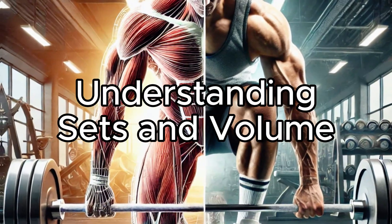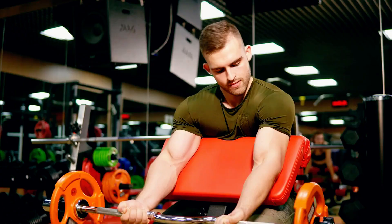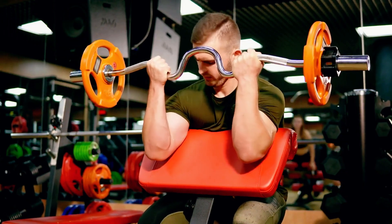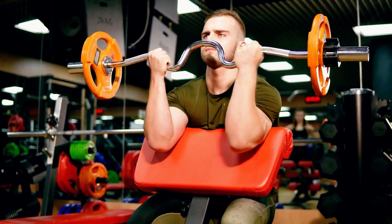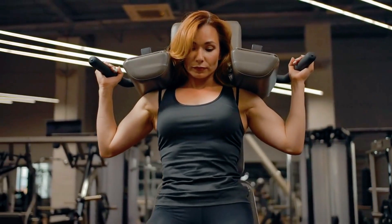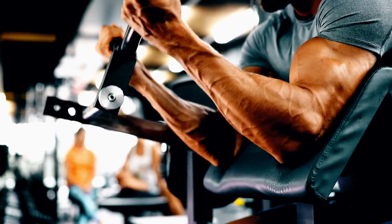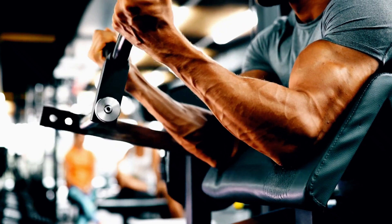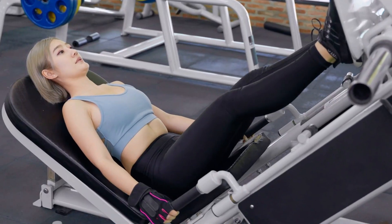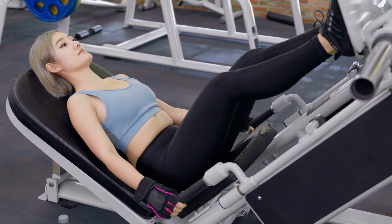When it comes to building muscle effectively, not all sets are created equal. A set is a series of reps — typically 8 to 12 — performed with enough intensity to leave you just a few reps short of failure. This isn't about simply going through the motions; it's about pushing your muscles to the edge. Research shows that this level of intensity is where the magic happens, as your muscle fibers are stressed enough to trigger serious growth. When we discuss weekly sets, we're looking at the total number of sets performed for a specific muscle group over the course of a week.